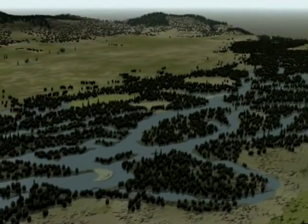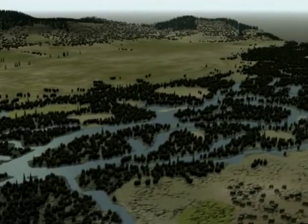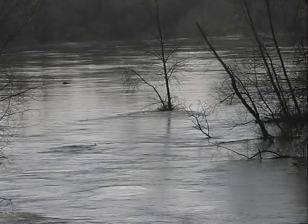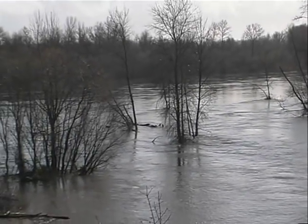Only 150 years ago, the river was a complex network of primary channels, side channels, and backwater areas. During winter floods, the river spread out over the lowlands, inundating over 300,000 acres of the valley.